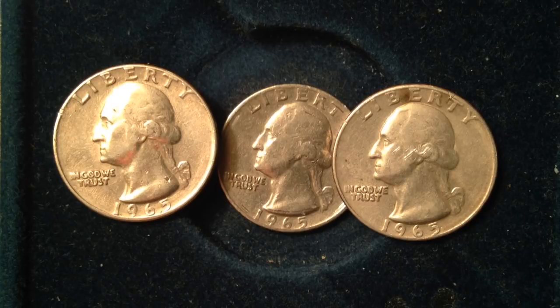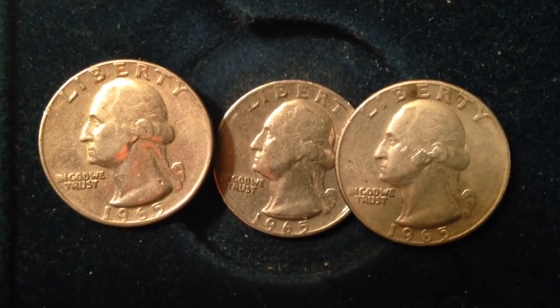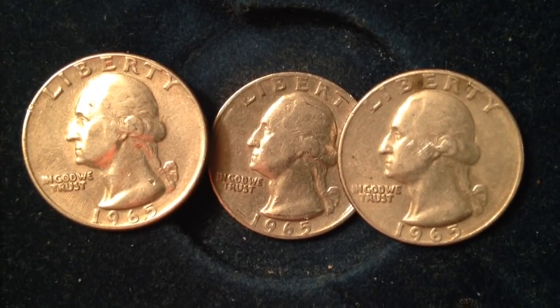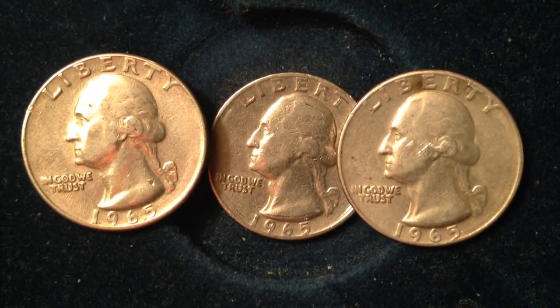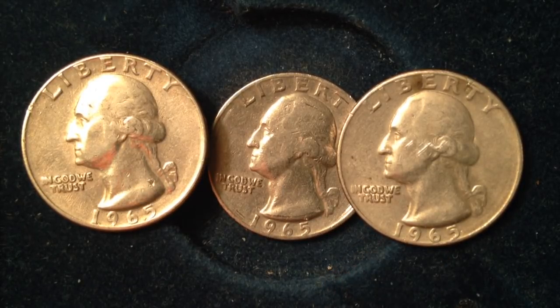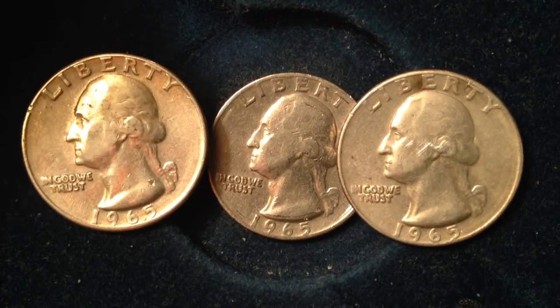Where the real money is with the 1965 quarters is with the transition error coins. There was a quarter graded by PCGS at mint state 58 that sold for $14,000. The reason it sold for that much is because it was a transition error coin — a coin dated 1965 but made on a 1964 or earlier 90% silver planchet. So they used the wrong metal content to make that coin, and it had the 1965 date on it — that's the key thing when looking for an error coin.